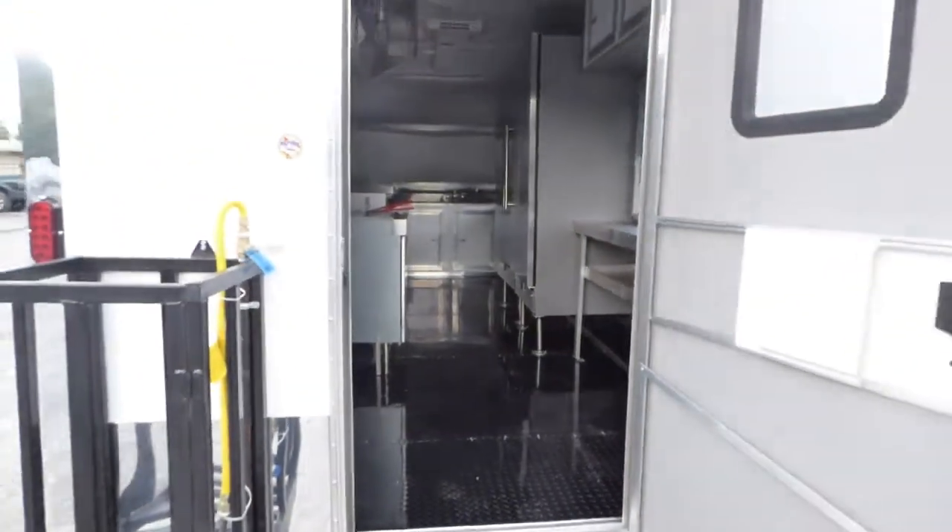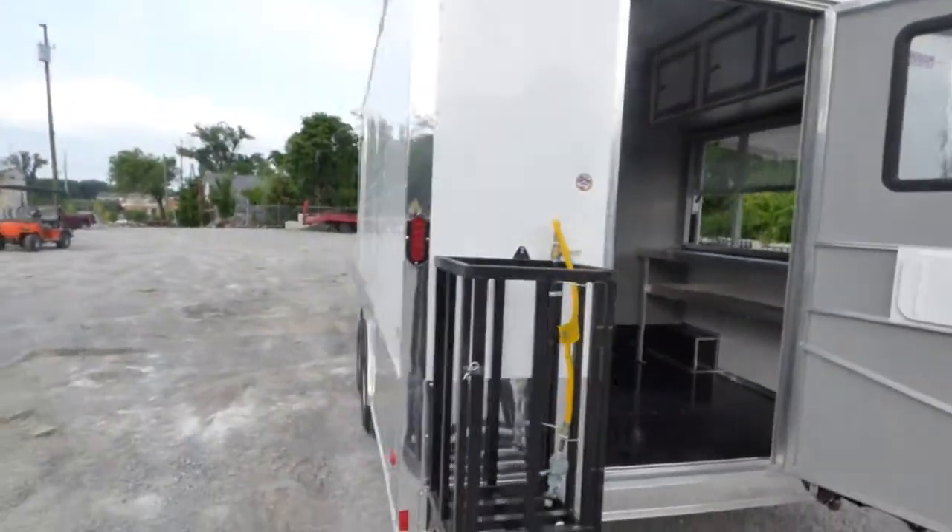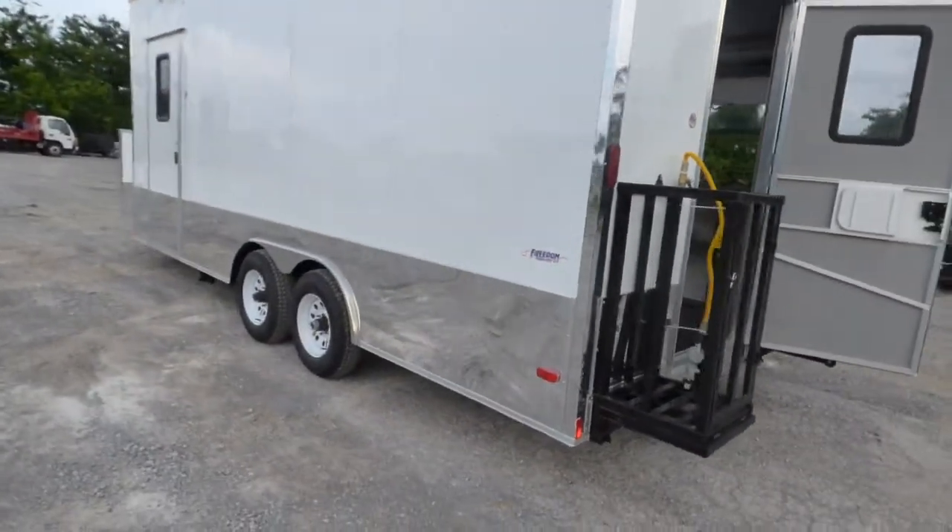The trailer has AC and heat, and also a roof vent. It includes a 50 gallon fresh water tank and a 65 gallon waste tank.